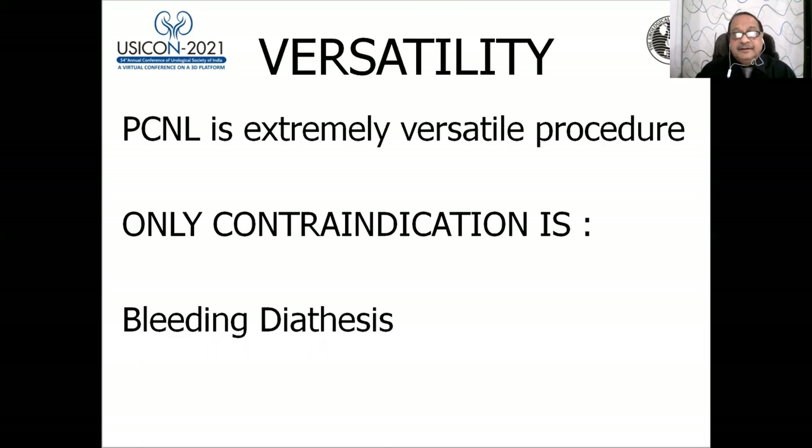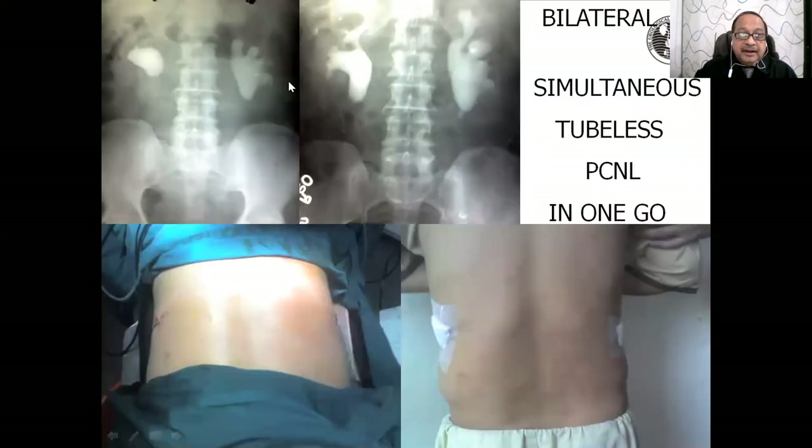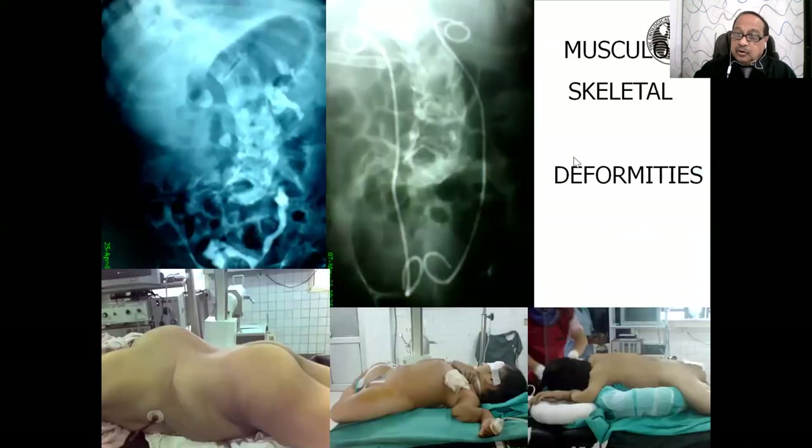The versatility of PCNL is extreme. The only contraindication is bleeding diathesis. Bilateral simultaneous PCNL can be done in one go as a tubeless procedure. Any number of stones can be managed with PCNL, whatever the patient's weight — 100 kg, 130 kg, 150 kg. Even in musculoskeletal deformities, you only need a 3 to 7 millimeter window to access and remove stones.